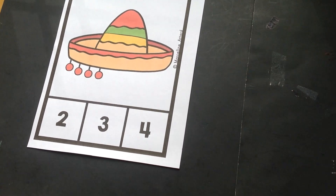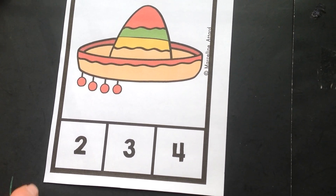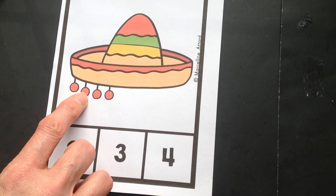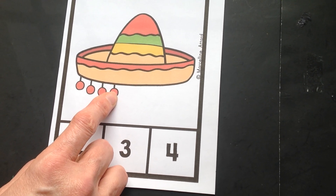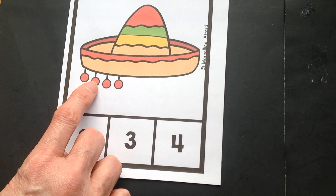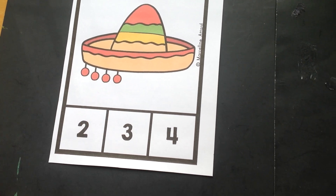Let's try another sombrero. We're going to count up the pom-poms. Are you ready? Uno, dos, tres, cuatro. Now we'll count in English. One, two, three, four pom-poms.